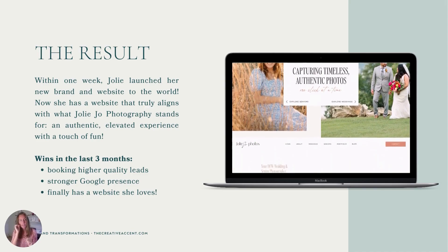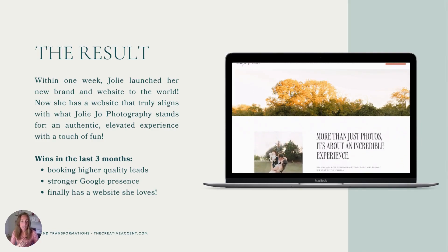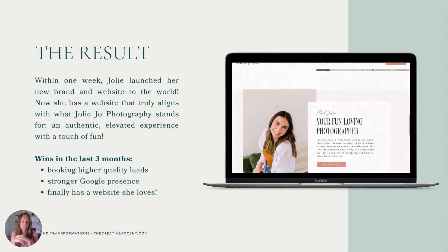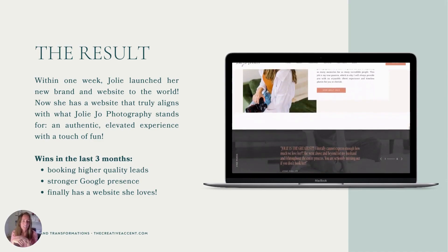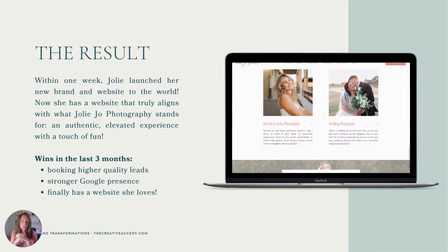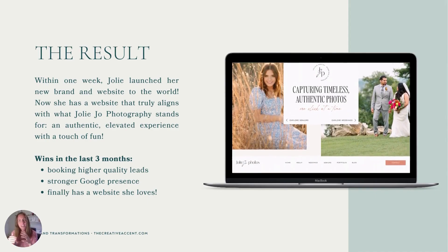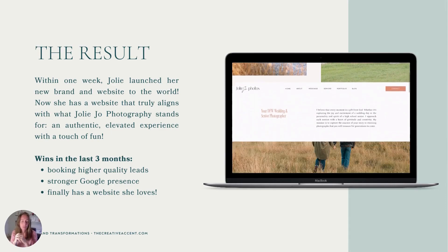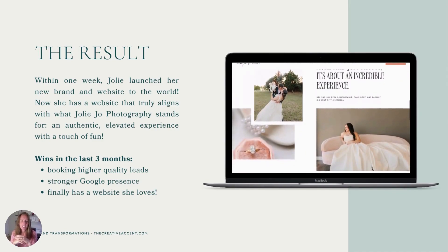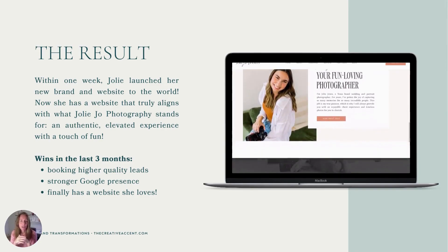And finally, the result. Within a week, Jolie launched her new brand and website to the world. Now she has a website that truly aligns with what Jolie Jo Photography stands for: an authentic, elevated experience with a touch of fun. Over the last three months, she's now booking higher quality leads — rather than being the go-to because she looks affordable, people are coming to her because they truly value her work and say 'we just kept coming back to you and we want to work with you.' She's also noticing a stronger Google presence and says she's never had more organic traffic than in the last three months. And finally, she has a website and a brand that she loves.